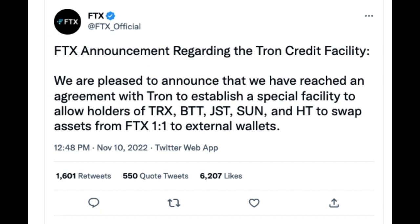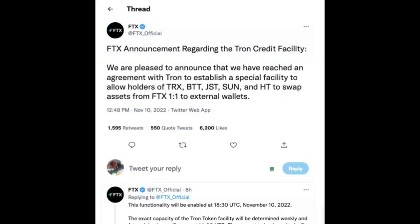Moving on to the corroded crypto exchange FTX. FTX users are now able to withdraw money from the exchange, but only after giving arbitrageurs 80% of the value of their portfolio. The defunct cryptocurrency exchange declared that it had reached a deal with the Tron blockchain that would permit owners of TRX to withdraw their tokens from FTX. After rumors of Tron's involvement, the official announcement caused the price of the tokens to soar on the exchange.